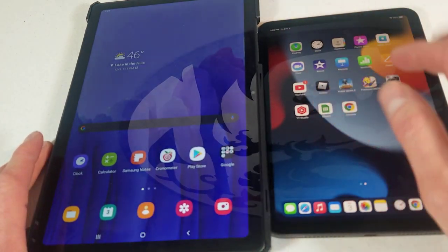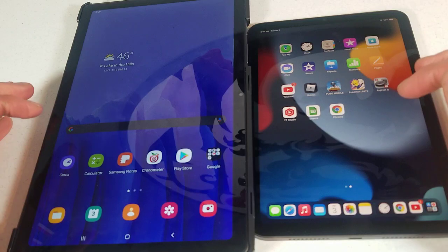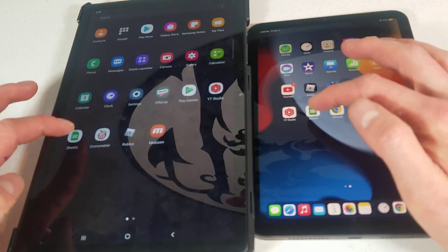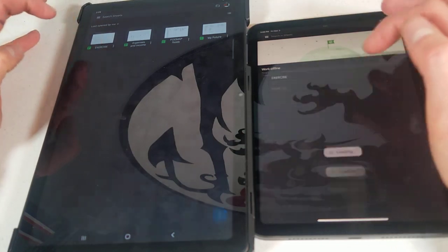I do not have Geekbench on the iOS Apple side because I believe you have to pay for it, so we don't have it. Next, go over to Google Sheets — this is, of course, a spreadsheet.